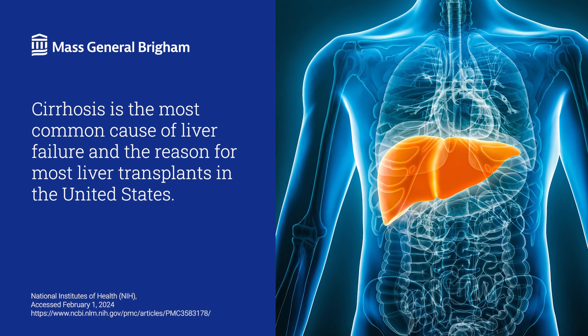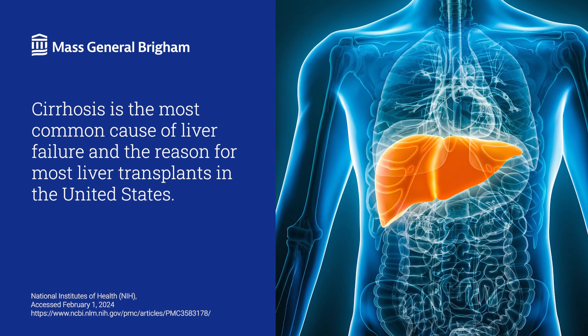Cirrhosis is the most common cause of liver failure and the reason for the most liver transplants in the United States. I'm Dr. Emily Bethea, Medical Director of Liver Transplantation at Mass General Brigham.